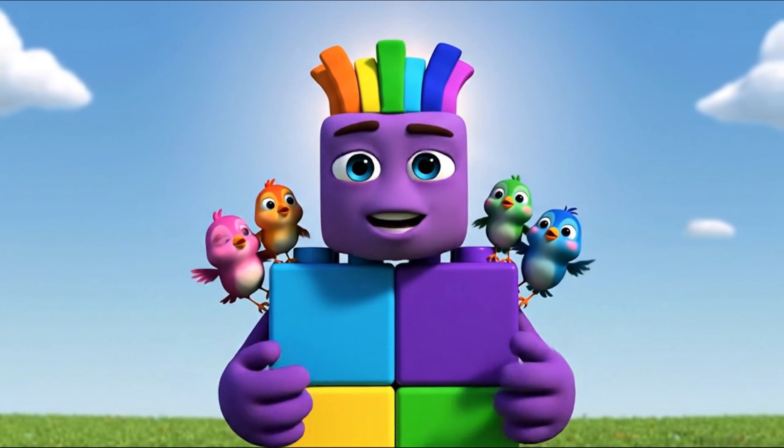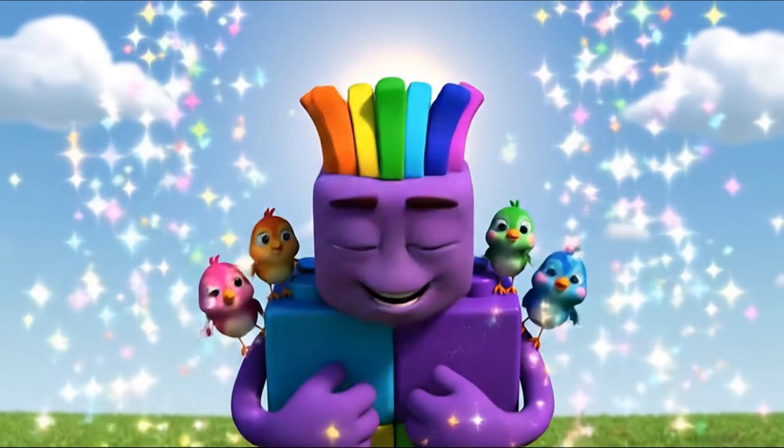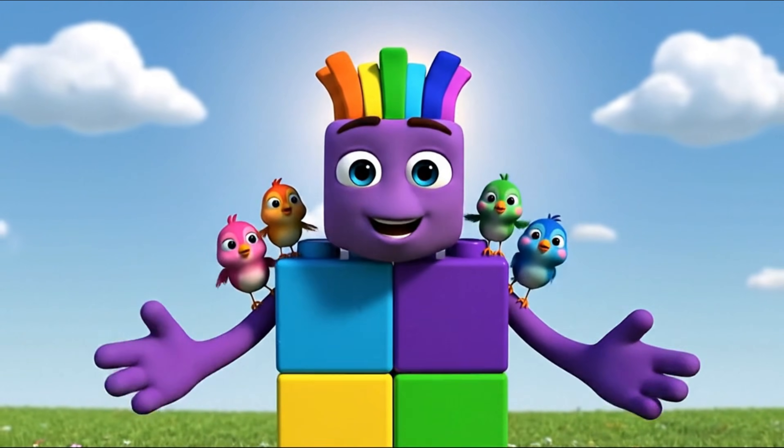Even the birds love the number 7. Phew! Dancing makes me feel so colorful.